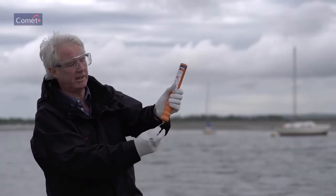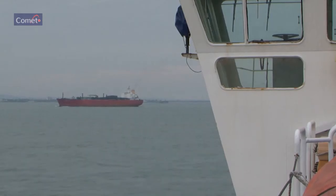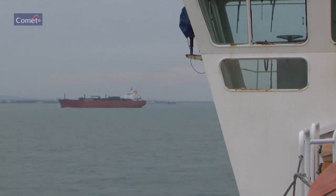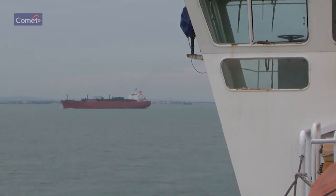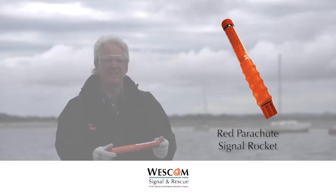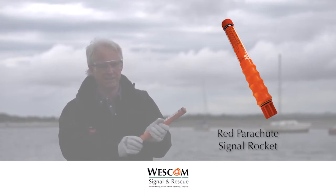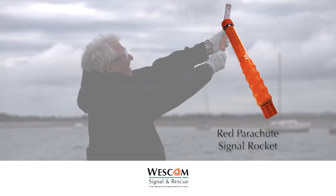Ensure hands remain clear of the top. To fire, pull the red ball sharply down and prepare for slight recoil. SOLAS requires 12 to be carried on the ship's bridge and four to be fitted in ships' lifeboats and life rafts. The rocket propels and ejects a red flare suspended on a parachute at an altitude of 300 meters (1,000 feet), burning for 40 seconds at 30,000 candela.